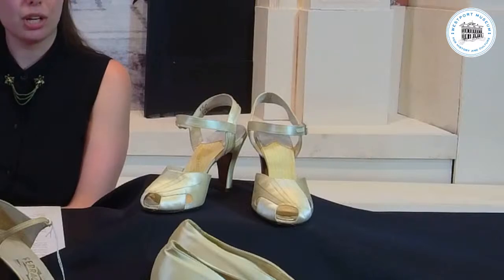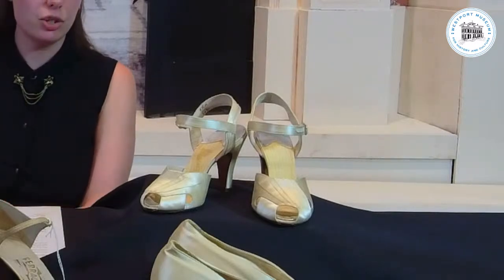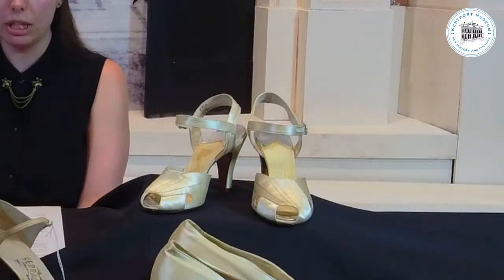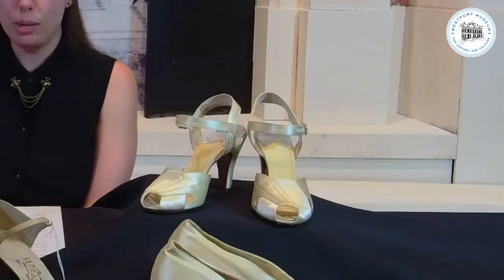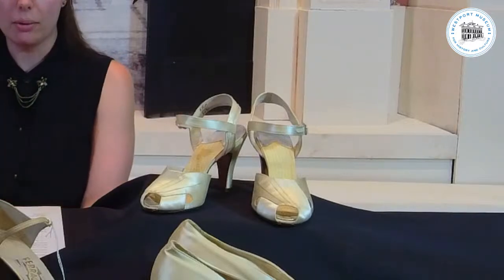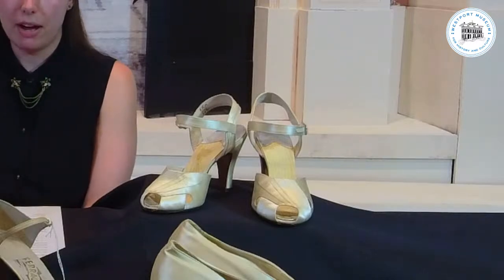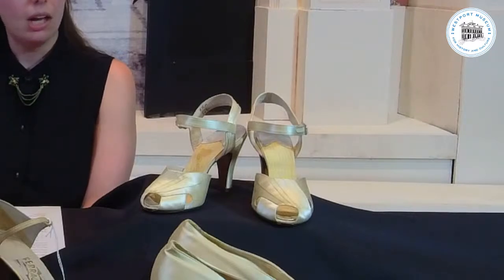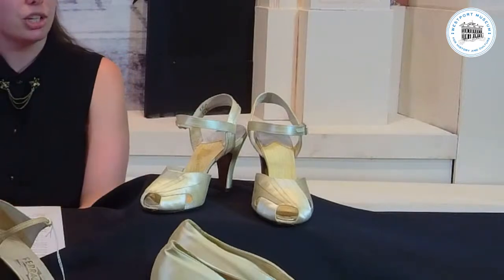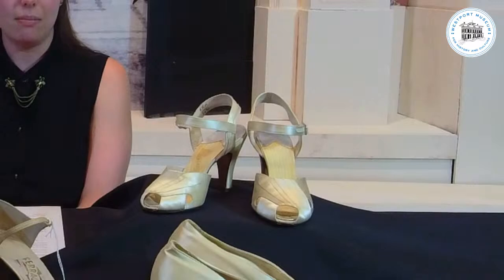The 1940s that these shoes come from were a time of practicality and utilitarianism. Leather was rationed with the war effort in the earlier half of the decade. Women were allowed to purchase three pairs of leather shoes a year, but shoes like these that only have a leather sole were not rationed. Because of this war rationing, heavier fabrics, animal skins, and satin became more popular. These shoes, because they aren't of an earth tone and are in overall good condition, were probably saved for special occasions and evenings out.